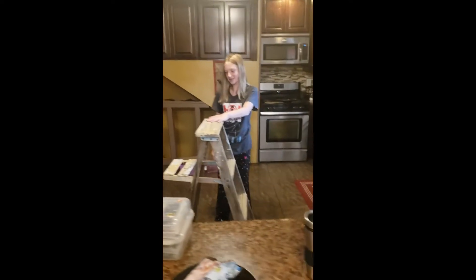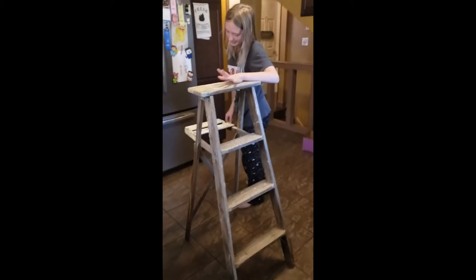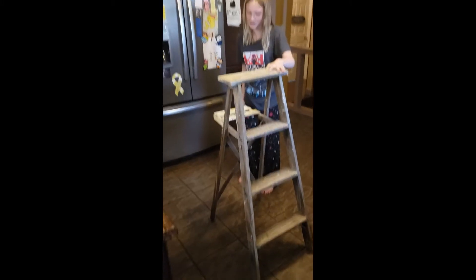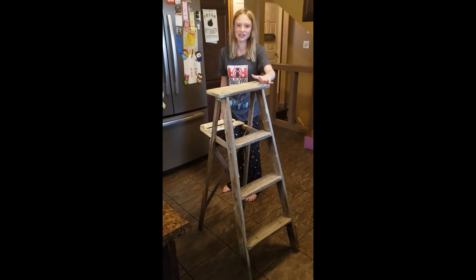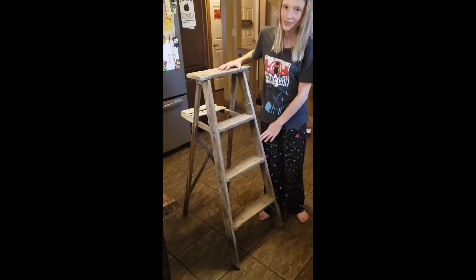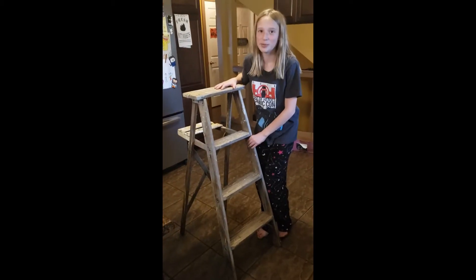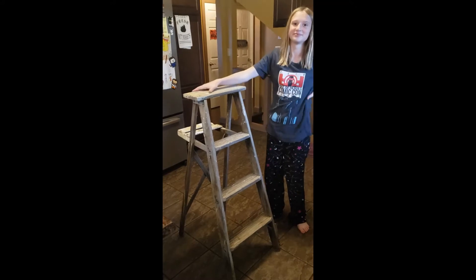We found this in our barn — had no idea we had it. It is a very old paint ladder, basically. We already did a little bit of repair to it. It was wobbly and unstable, and mom fixed it — good job, mom!